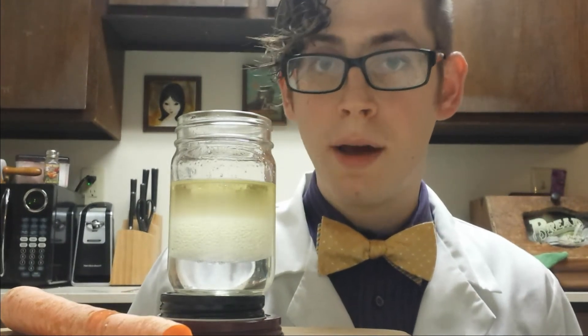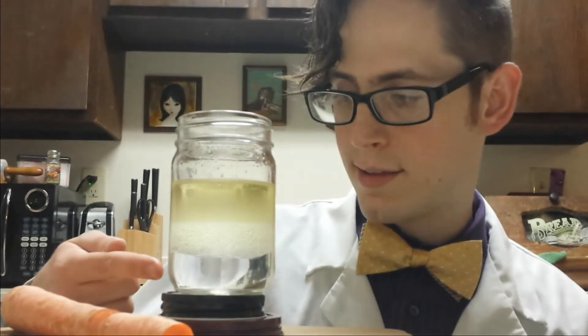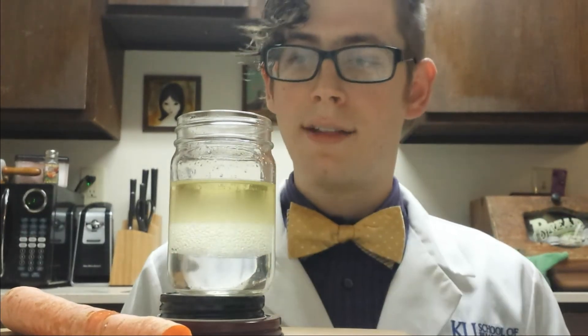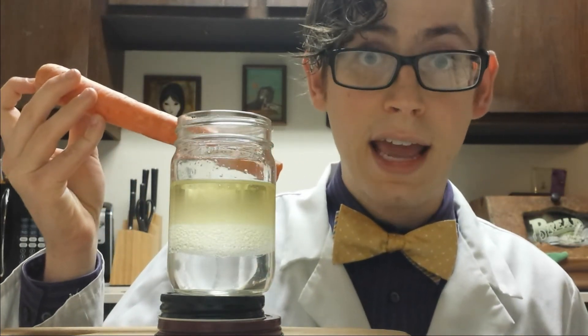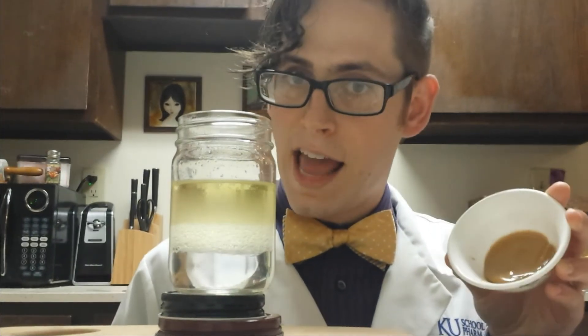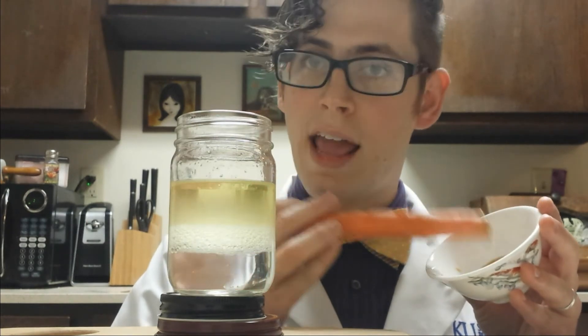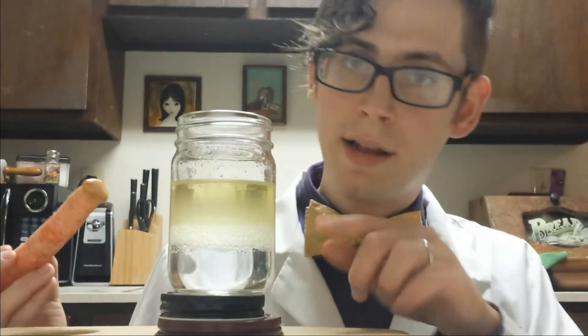Fat-soluble vitamins are hard to absorb but easy to hold onto. The fat-soluble vitamins are vitamin A, D, K, and E. They're hard to get because your blood and the inside of your intestines are watery — there's nothing for them to dissolve in. A carrot easily has 300% of your day's vitamin A, but you can't absorb it if you eat it by itself. However, if you have it with a little peanut butter, the vitamin A dissolves in the fat, and then your body can absorb it when it absorbs the fat.